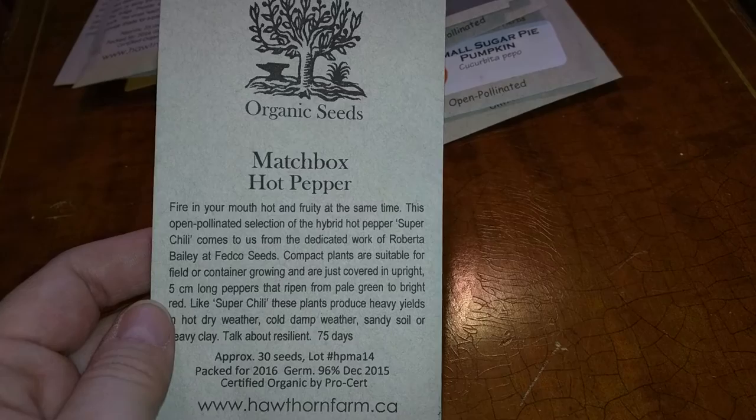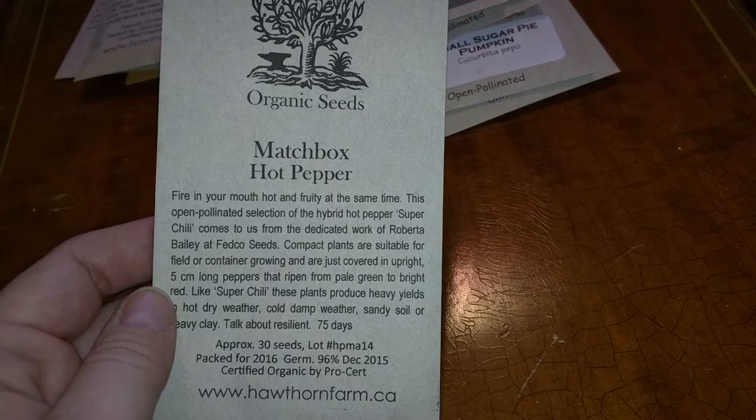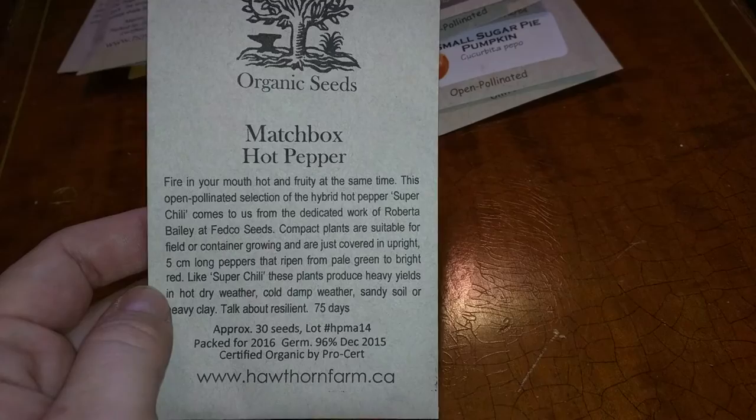And matchbox hot peppers. These are like the long, looks like a long chili — bright red chili. It says here they ripen from pale green to bright red. And yeah, that's what I got at this year's Seedy Saturday.